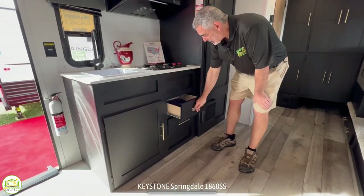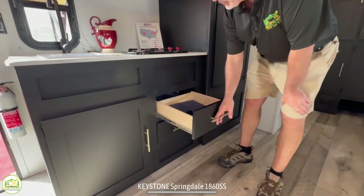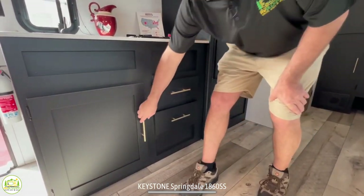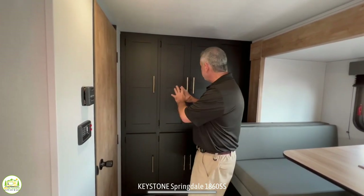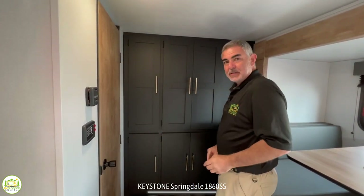Down below the cooktop you have a couple of drawers for all of your kitchen utensils, and then there's even more storage and a lot of it underneath the kitchen sink. Now at the back of this trailer, behind the dinette and before the bathroom, you've got this really nice big storage area.